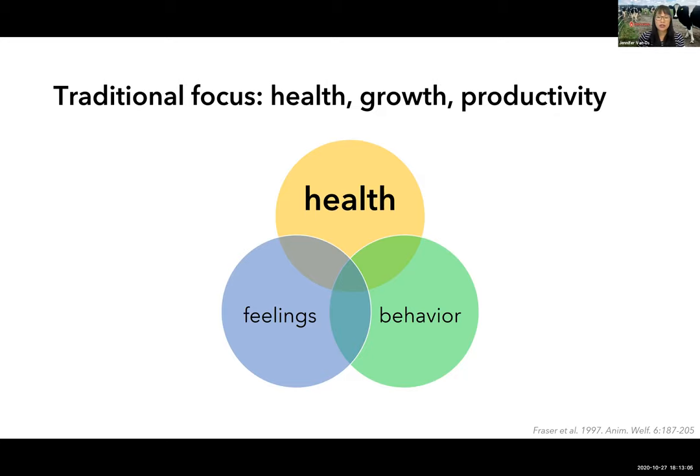I will focus on two additional topics: individual and social housing of pre-weaned calves as an example of growing attention to behavioral needs and welfare, and milk feeding practices, which have important implications for calf health, growth performance, and abnormal oral behaviors. Outside the scope of this presentation would be painful routine procedures, which are very relevant to welfare.